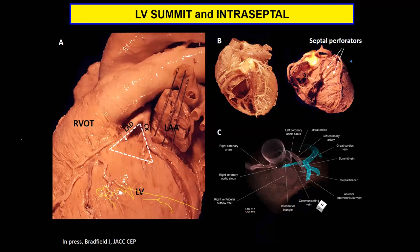The LV summit is defined by the LAD and the circumflex and the triangle formed by them. I like to include intraseptal VTs when discussing the LV summit — while they are not the same, they're sort of an extension of the summit and fall into the same category because of how complex they are to ablate, being often deep in the myocardium. This is a CT scan from Shumpei Murray, one of our excellent colleagues, showing some of the venous branches often targeted: the communicating vein, the summit vein, the septal branches, with the RVOT removed to show the complex anatomy that can be targeted for these arrhythmias.